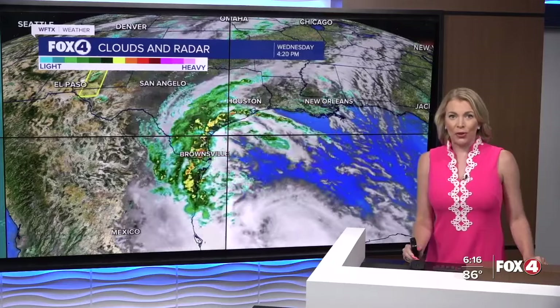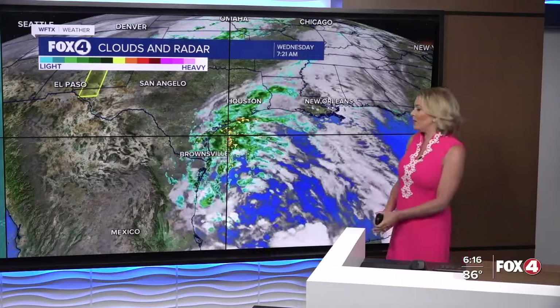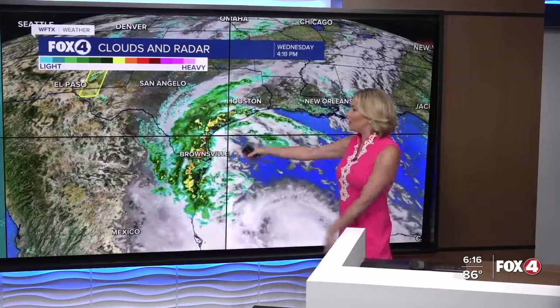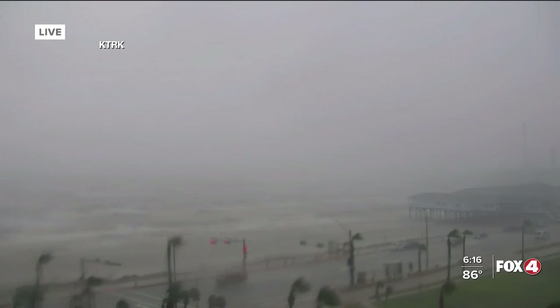Before we dive into our weather here across southwest Florida, let's talk about the first named storm of the season. Tropical Storm Alberto — a weak tropical storm — is actually producing wet weather and the potential for flooding rainfall some 500 miles away from the center of circulation. From Houston to Brownsville, flooding rain will be a concern: four to eight inches, but also coastal flooding. Let's take a live look right now from our sister station KTRK.